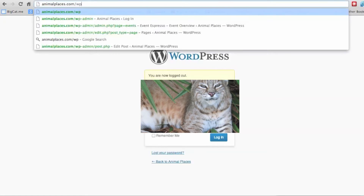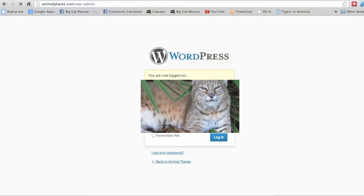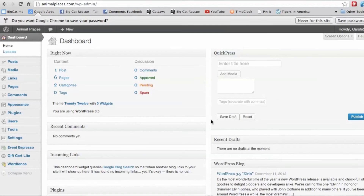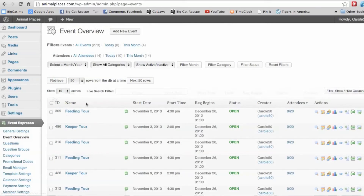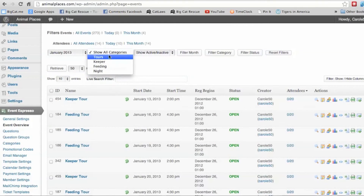The back end of the site is very easy. You just go to a URL, type in your username and password, then navigate to Event Espresso, Event Overview. The default is to show you all of the upcoming tours, but it's easy to filter by the date and by the type of category, which would be a feeding tour, a keeper tour, or a night tour.